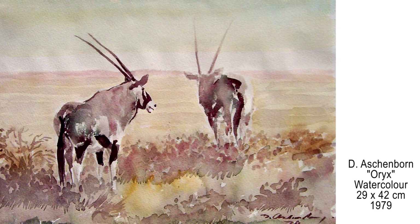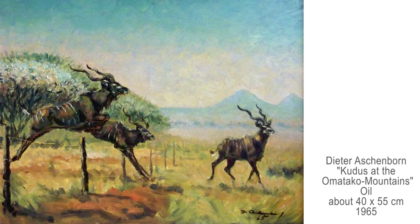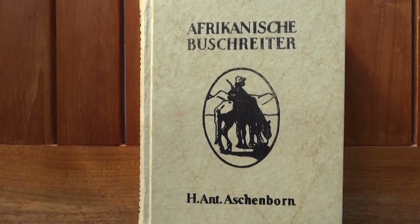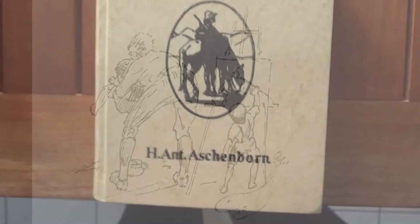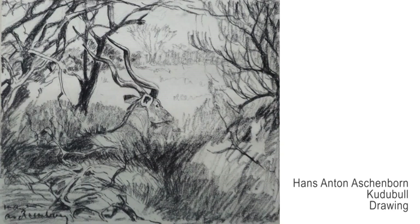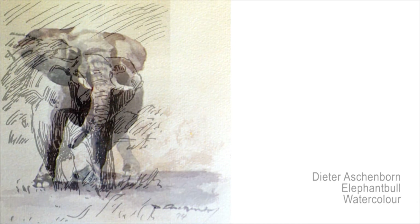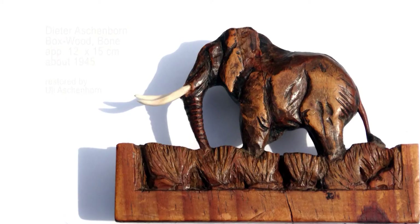Dieter Aschenborn was born in 1915 in Okahandja in Namibia, as the son of the renowned artist and book writer of Africa, Hans Anton Aschenborn. He had a farm near the Omatako mountains, which can be seen in the painting. Hans Anton Aschenborn depicts in his book The Bush Rider how his son corrects his painting in an unattended moment. Sadly, Hans Anton died very young when Dieter was only 15 years old.